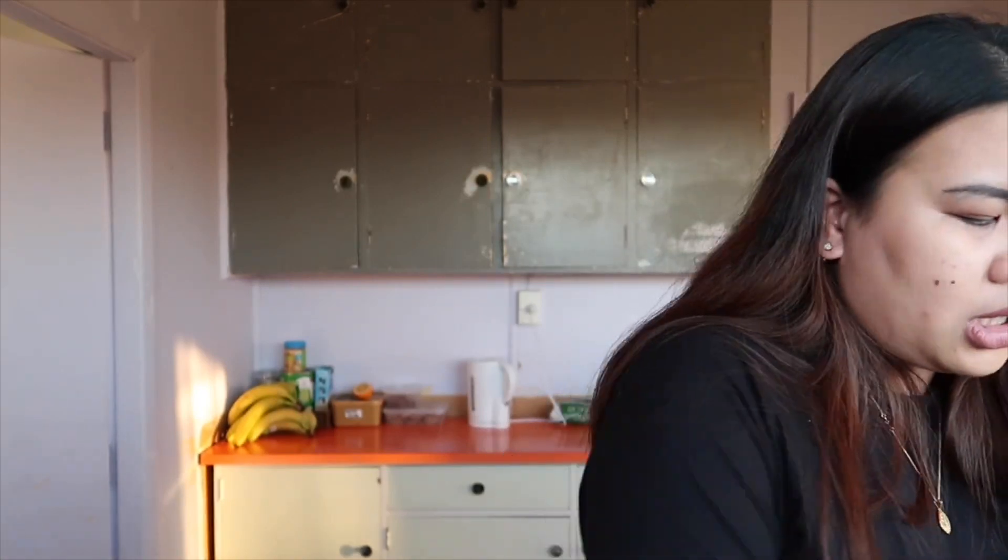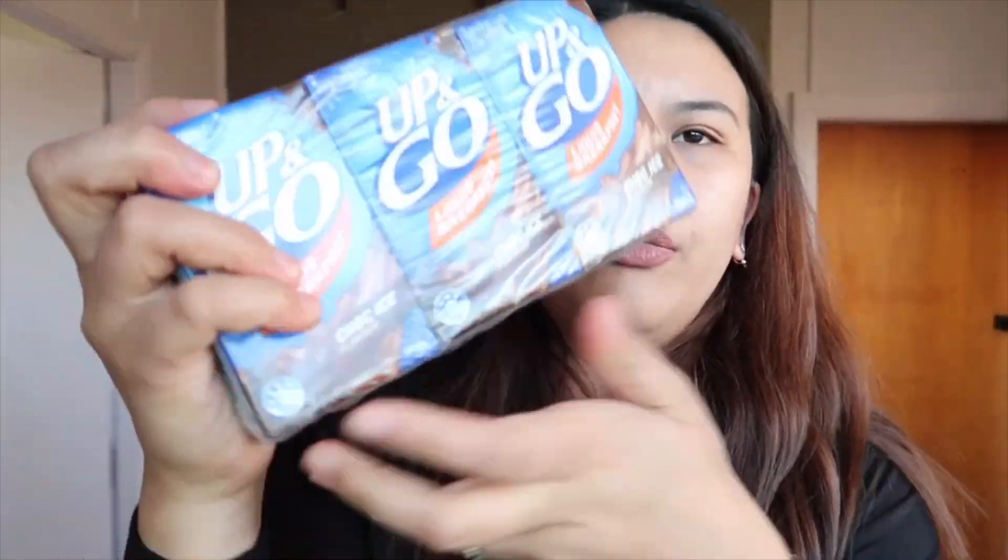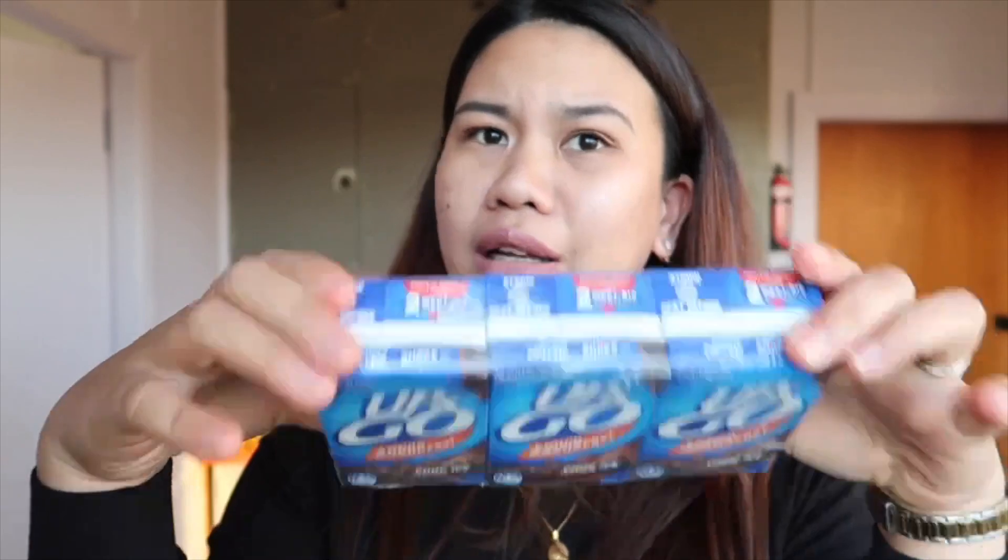Meron pa kaming mga de lata dito guys, mga de lata. Ito pala yung oil — yung oil namin. Nakita ko on sale ito eh. This is Choc Ice Flavor Liquid Breakfast Up and Go from Sanitarium — first time ko siyang i-try. This is $3, so basically mga around 90 pesos. Itong tatlo.